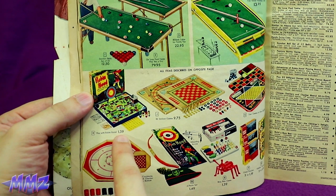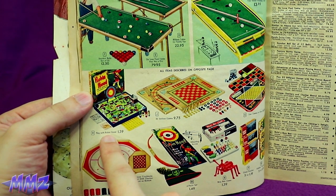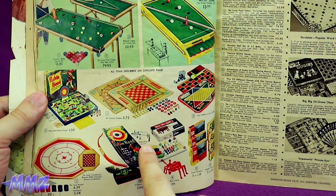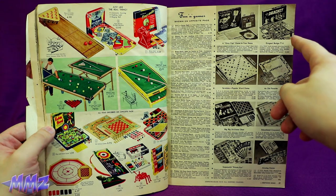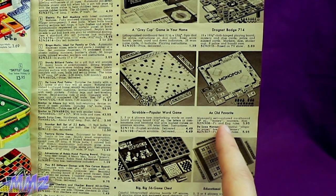And then for only $1.39, you can play with Robin Hood. I'm gonna keep Robin Hood far away from me, thanks. Whistling Arrow — I bet that is annoying to parents. Fun and games! We've got the Dragnet game. Dun dun dun dun — fun! An old favorite!